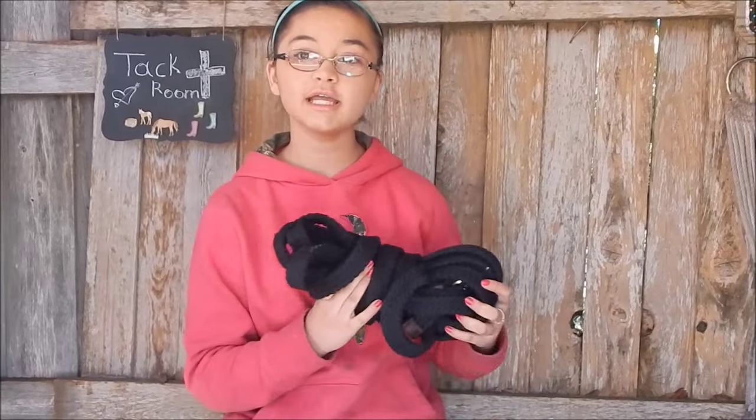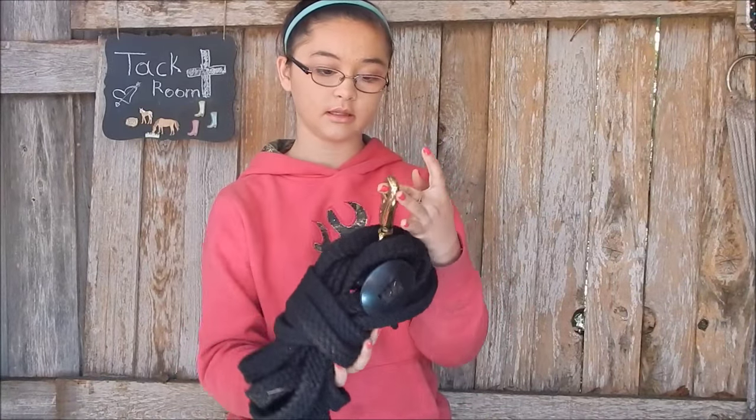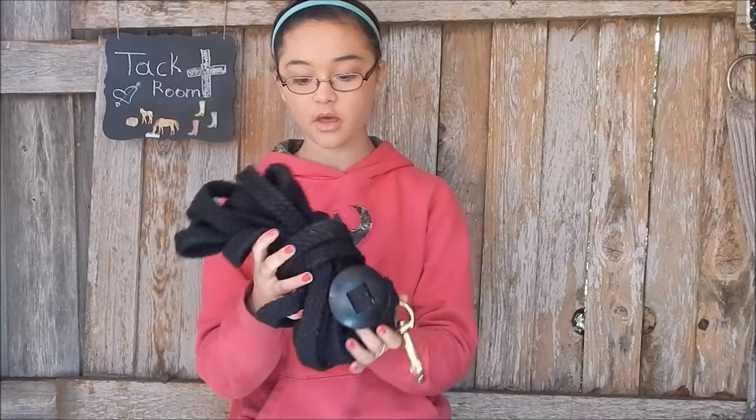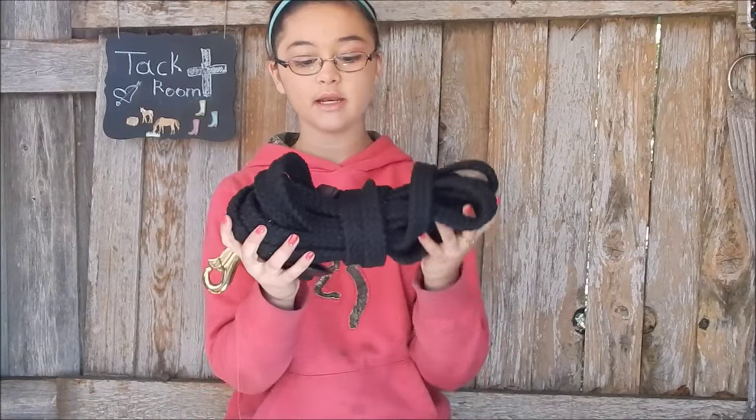I got a lunge line and I believe this is 30 feet long. It has a clip on the end that's really nice. I got it in black because lunge lines are usually on the ground when you're lunging, so I didn't want it to get dirty. I was going to get the blue one but they were out of stock, so I asked for a black one and I really like it.